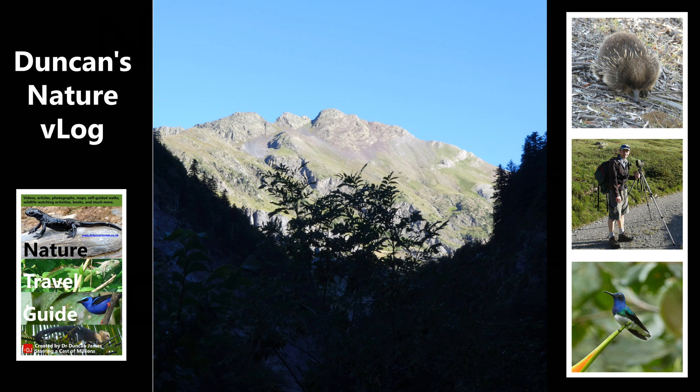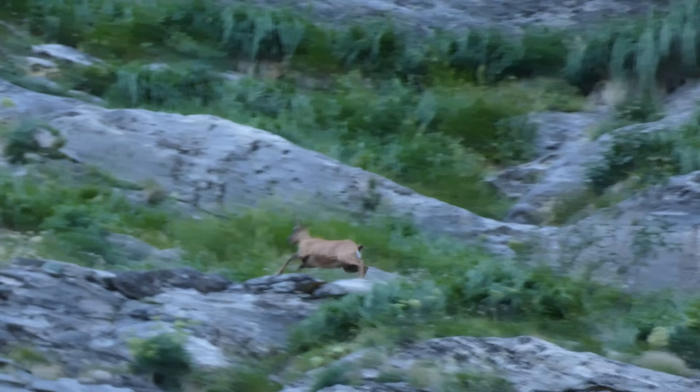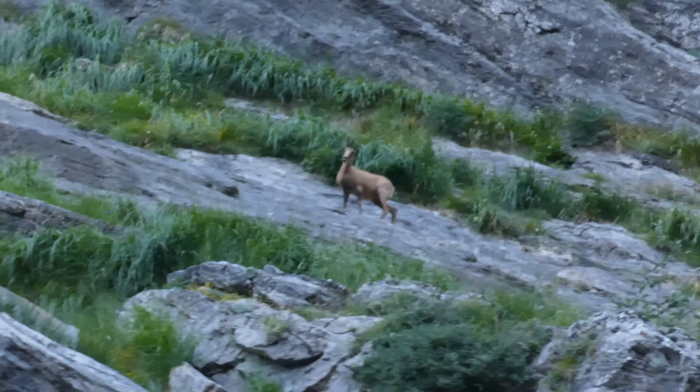I saw a Pyrenean Izzard to the side of the path as I was walking. If you've been watching my other videos, this is less chestnut-y than the Alpine chamois, and I think it looks a little bit more muscular, and the horns look a little bit smaller as well.